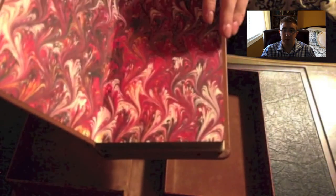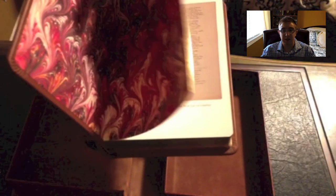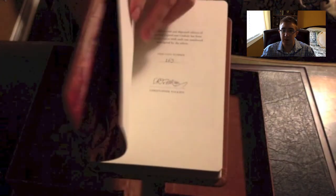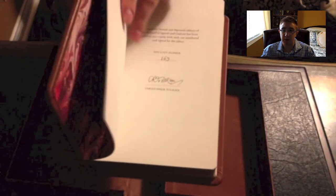And on the inside here, you'll see the marbleized end papers — very beautiful. Acid free neutral paper, very thick and heavy. As you can see, number 165 and Christopher Tolkien's signature there.